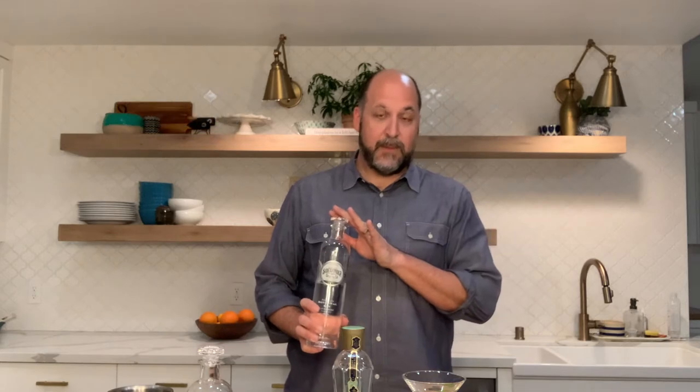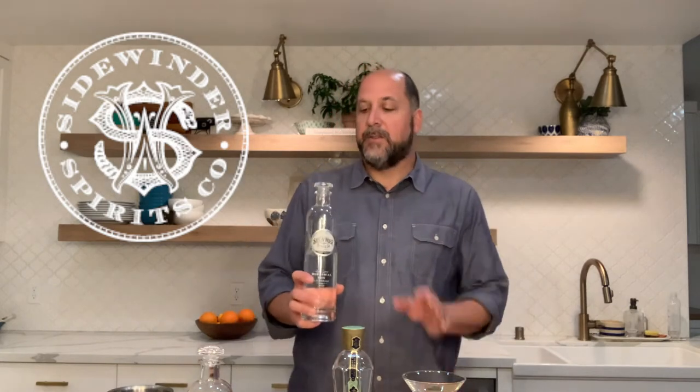This cocktail is officially called the Sidewinder Gin Gossipy Gimlet. We're using Sidewinder Spirits Company's Botanical Gin, and they're right here in Livermore, California. Shout out to Sidewinder for their great spirits. They have this botanical gin, they also have a barrel-rested gin — we're gonna use that in our next cocktail — and they have a dry gin, and they're all quite delish.